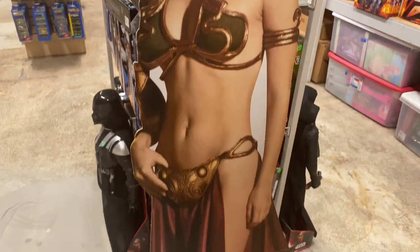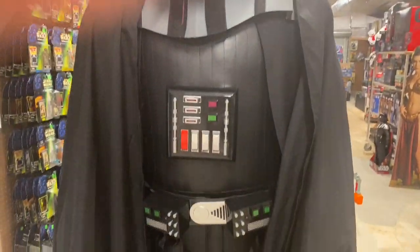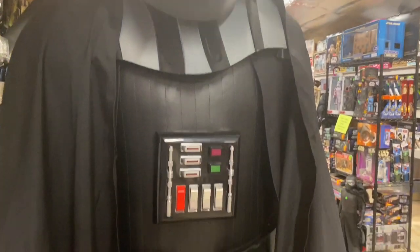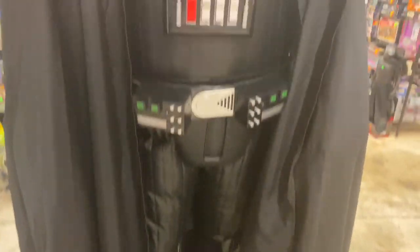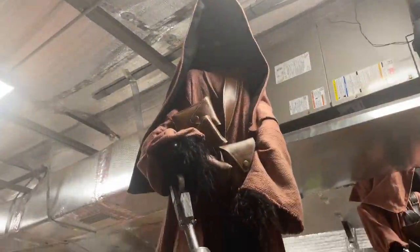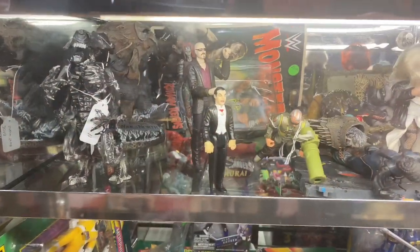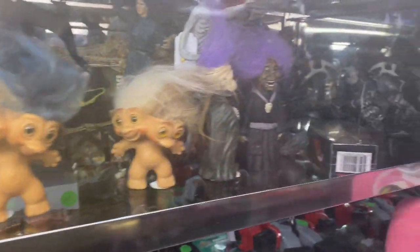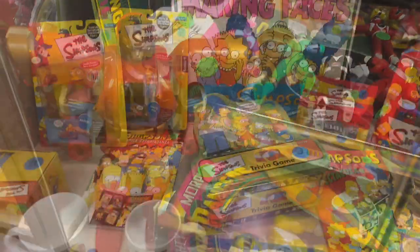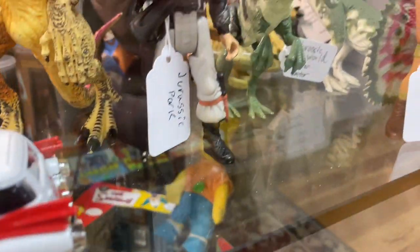Princess Leia in her slave Leia outfit — it's a cardboard cutout, she looks like she's looking at you. This is the Darth Vader — look at that. As you can see, it's a store filled with stuff everywhere. And this is a Jawa — he's so cute, there's two. Look at all the horror stuff behind — look at that Power Ranger, this is like a rock monster.